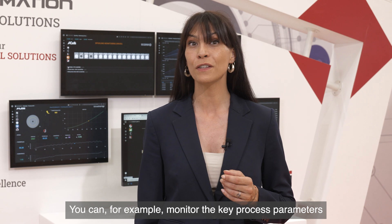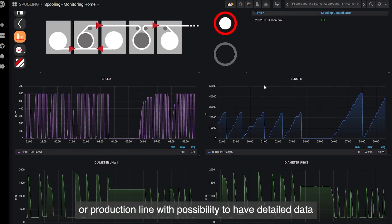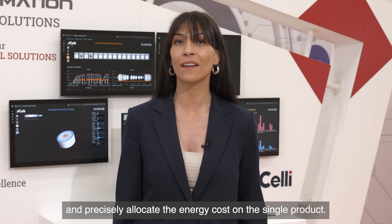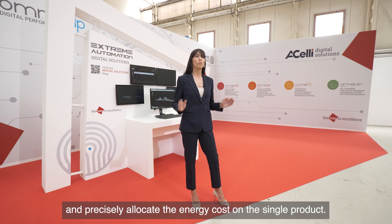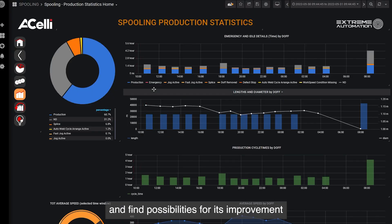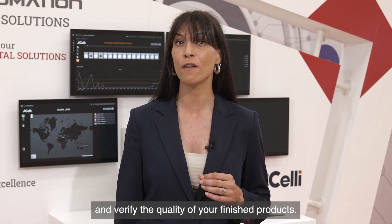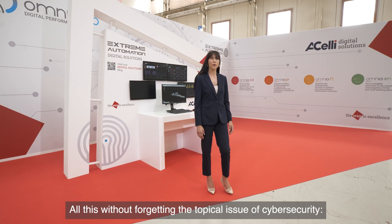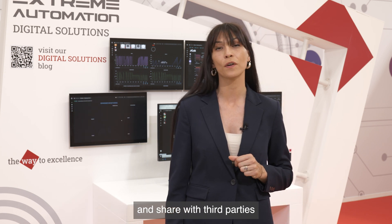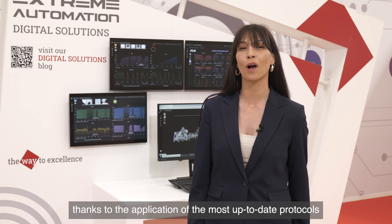You can, for example, monitor the key process parameters or total energy consumption — both for an entire plant or production line — with the possibility to have detailed data about the consumption of raw materials and chemicals, and precisely allocate the energy cost on the single product. Moreover, you will have the possibility to calculate the overall equipment effectiveness and find possibilities for its improvement, overview your production KPIs, continuously control downtime, optimize cycle times, and verify the quality of your finished products. All this without forgetting the topical issue of cybersecurity — you will always be aware of what information you are collecting and sharing with third parties, who is having access to them, and for which purpose, thanks to the application of the most up-to-date protocols and best practices.